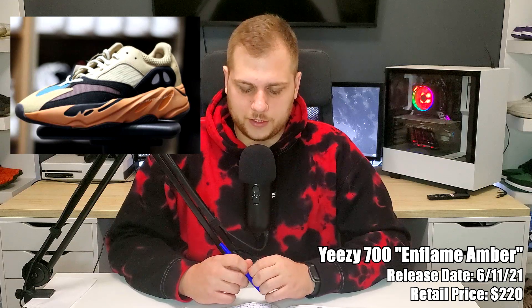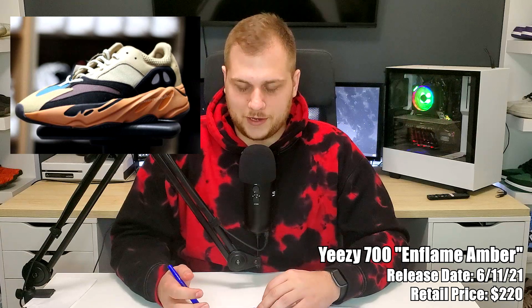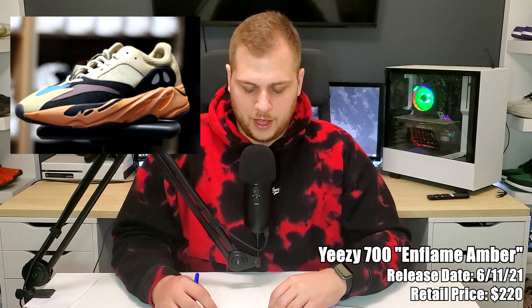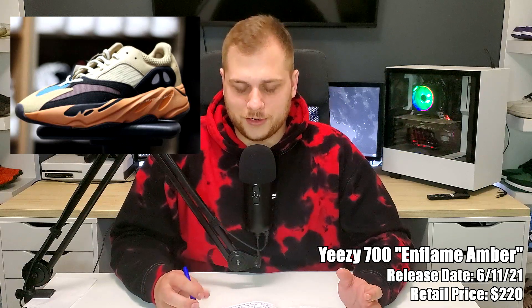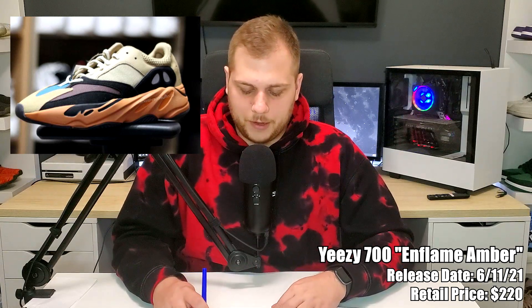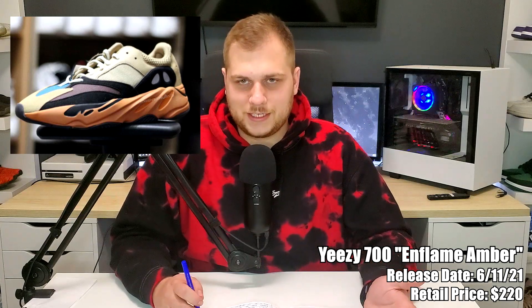Also on the 11th we have the Yeezy 700 Enflame Ember, retailing for $220. It's got a tan upper and an orange midsole — they've been using a lot of orange recently, especially in the Enflame stuff, since there was an Enflame 500 last month. To me it kind of looks like a Wave Runner a little, with that tan upper. It's a decent colorway if you're into the orange Yeezys, but if you don't care for orange it might just be a pass.